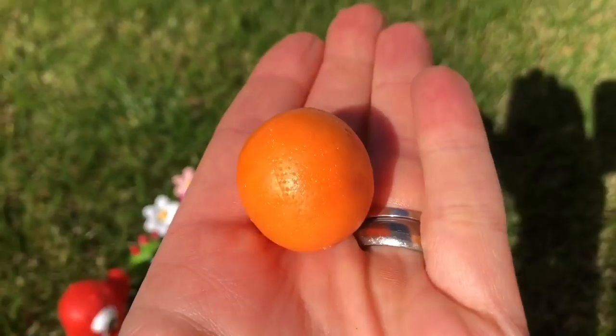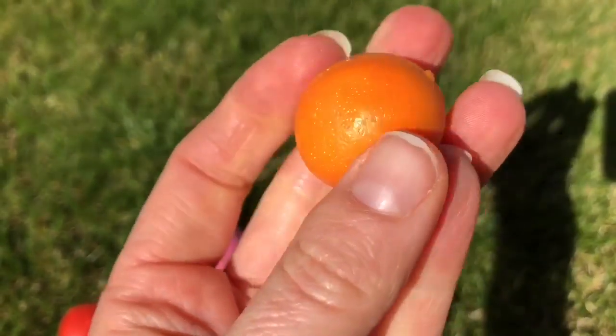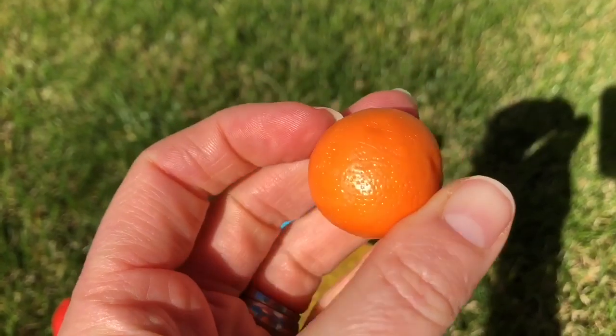And lastly, a big juicy orange. Oranges are very high in vitamin C.